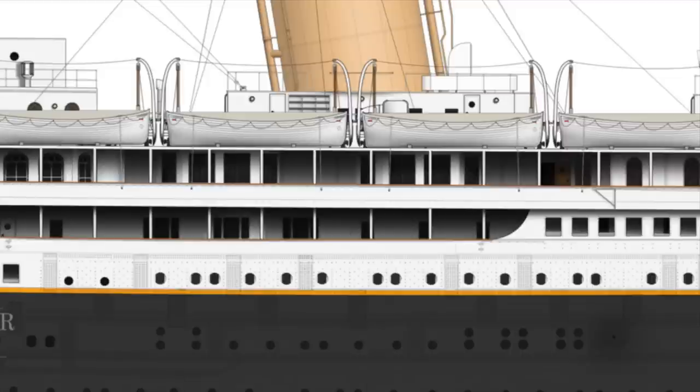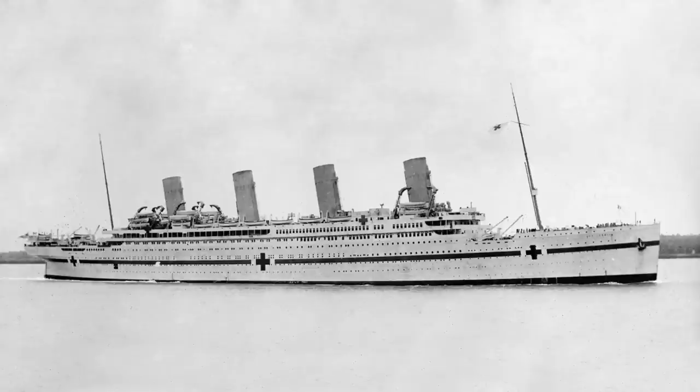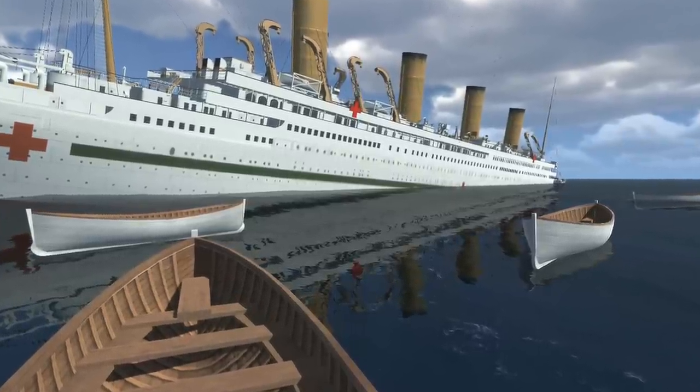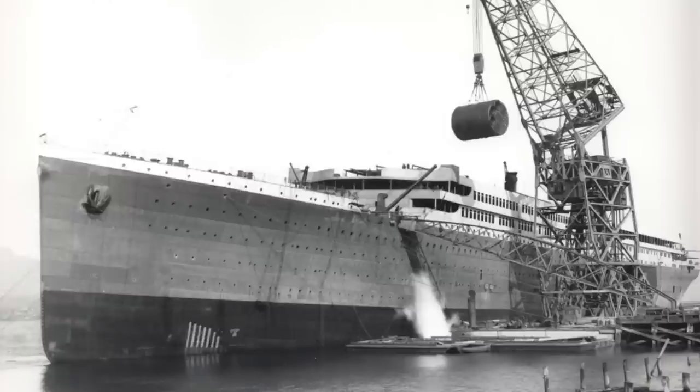When it comes to the Britannic, it was the youngest sister of the Olympic and the Titanic. Unfortunately, it had a very sad story immediately because of World War I, going into service by the British government as a hospital ship. Eleven months later, she gets hit by a German mine from a U-boat and sinks. The Britannic represented the pinnacle of the Olympic class — the very best of the three — and the builders took lessons into account from both the Olympic and the Titanic, especially after the Titanic sank.